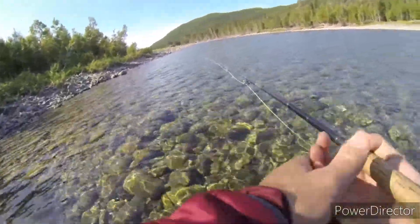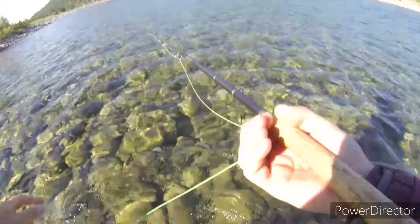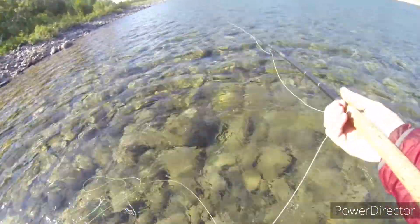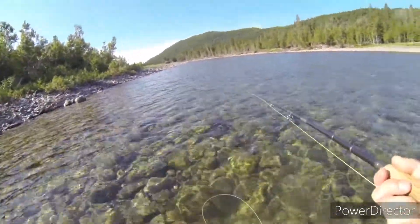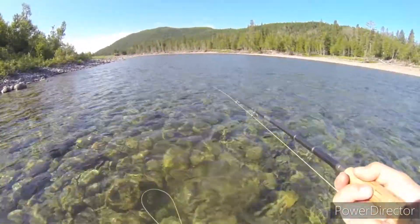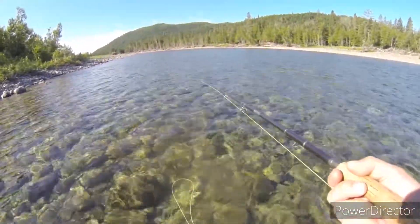I've worked my way through the gut and it's starting to flatten out here and speed up a bit. If we're going to touch a fish, it's likely going to be in this next stretch. We're sitting right in their lie, and this big tube with a muddler head on it — big deer hair head — it's just flopping around. Maybe a fish will come up and just take a swipe at it.